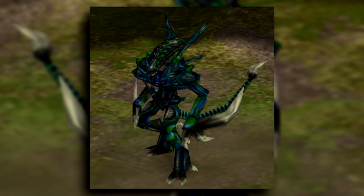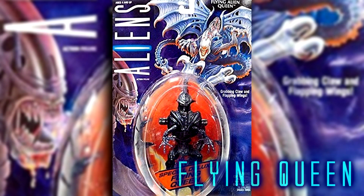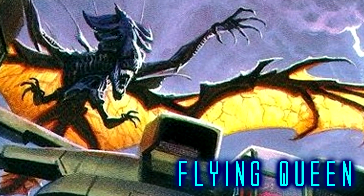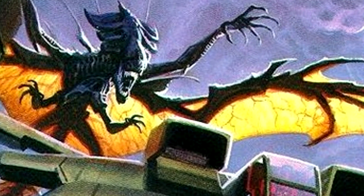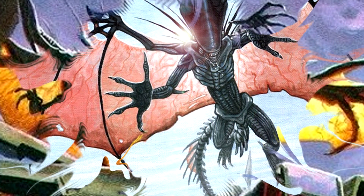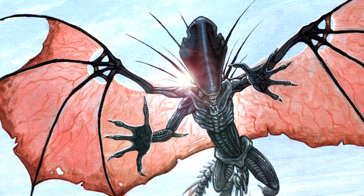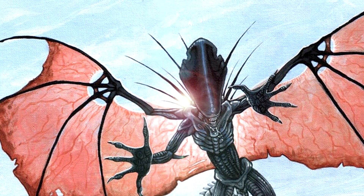Coming from the Aliens toy line in the 90s, we have the Flying Queens. These were said to have been made by Weyland-Yutani using a genetic mutation. Does it make much sense? No, it doesn't have to — it's a toy. Either way, to me the idea of an Alien Queen with wings is both awesome and terrifying, and it belongs on the list.